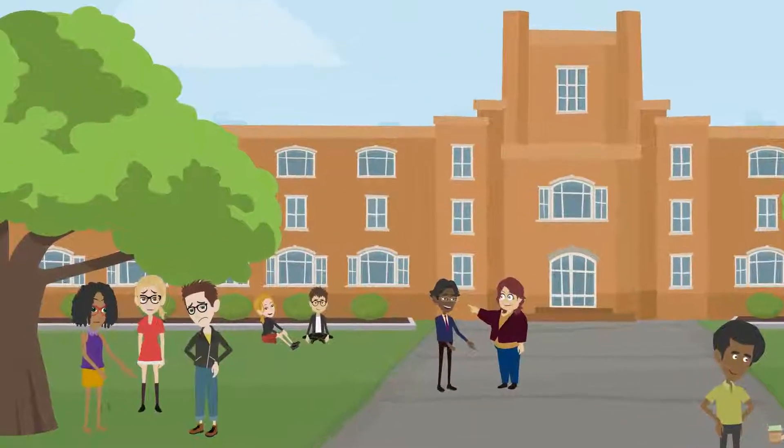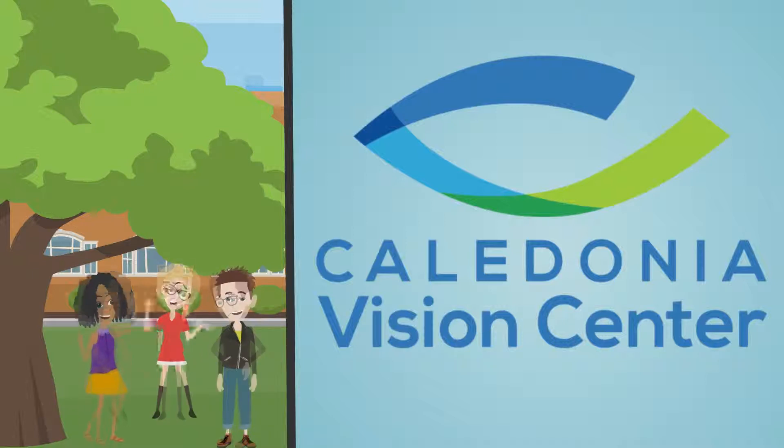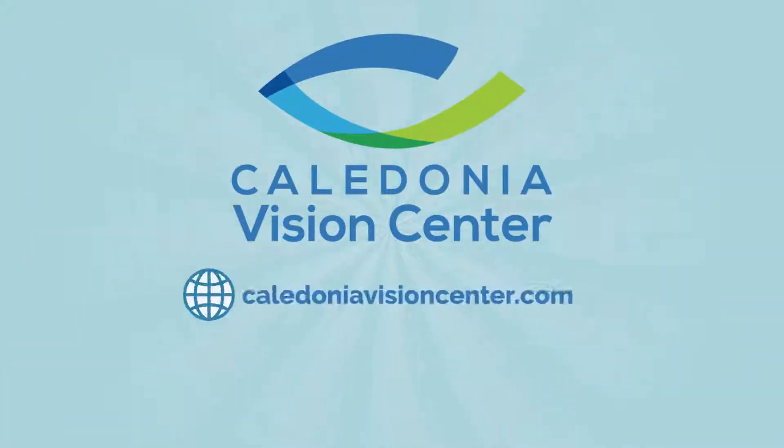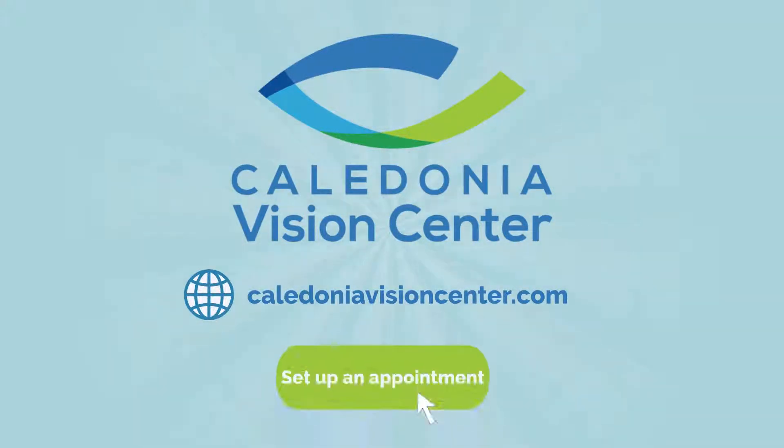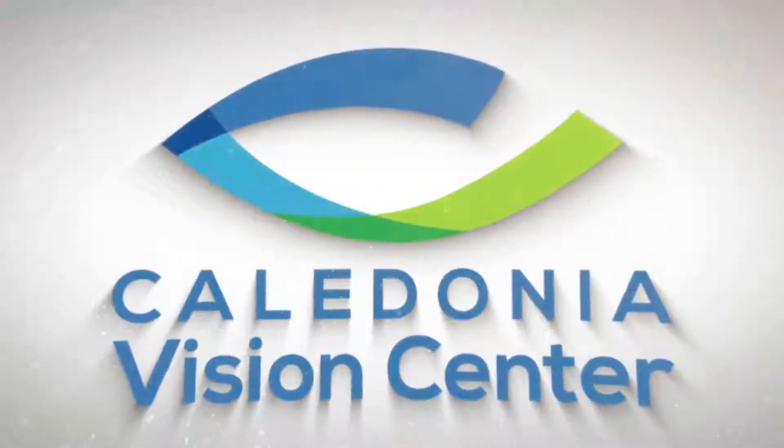If you need to improve and correct your sight, let the specialists at Caledonia Vision Center help you start your journey toward better vision today. Visit our website where you can find more information about CRT and can set up an appointment.